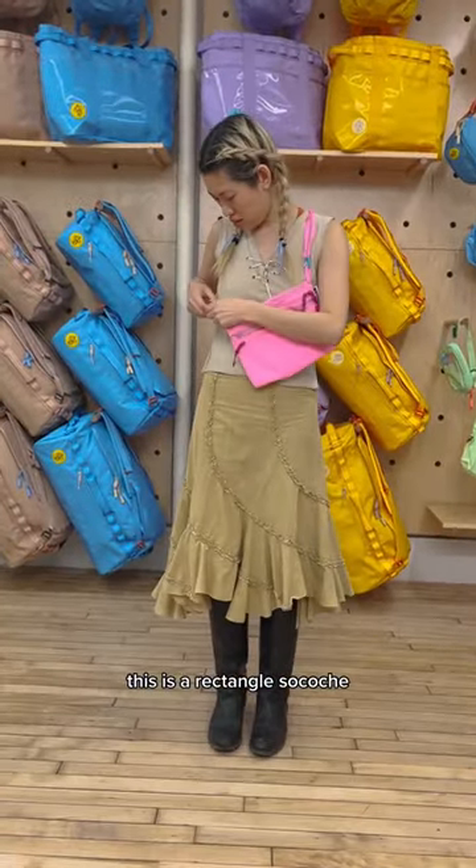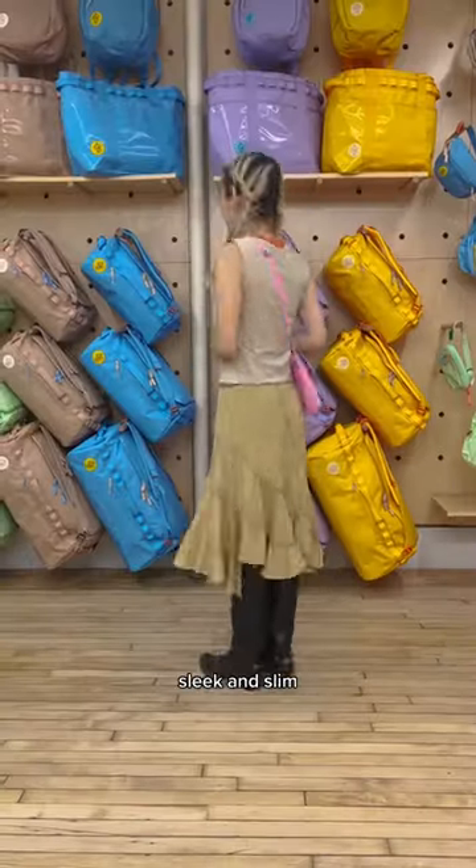New bag. This is the rectangle — it has rectangle straps, super sleek and slim.